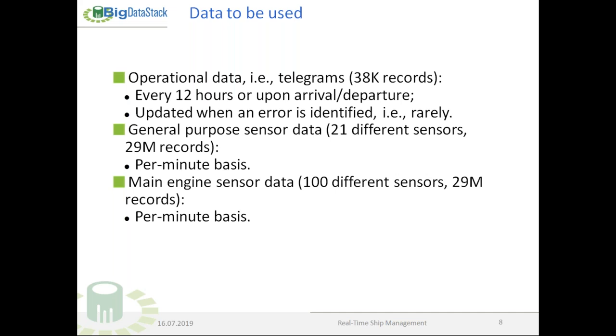What data are to be used for this case? Operational data — we call them telegrams: noon reports, master's reports — which are sent every 12 hours or upon arrival and departure of the vessel, and are rarely updated, especially when an error is identified. We also have general purpose sensor data from 21 different sensors on board, which adds up to 29 million records on a per-minute basis.